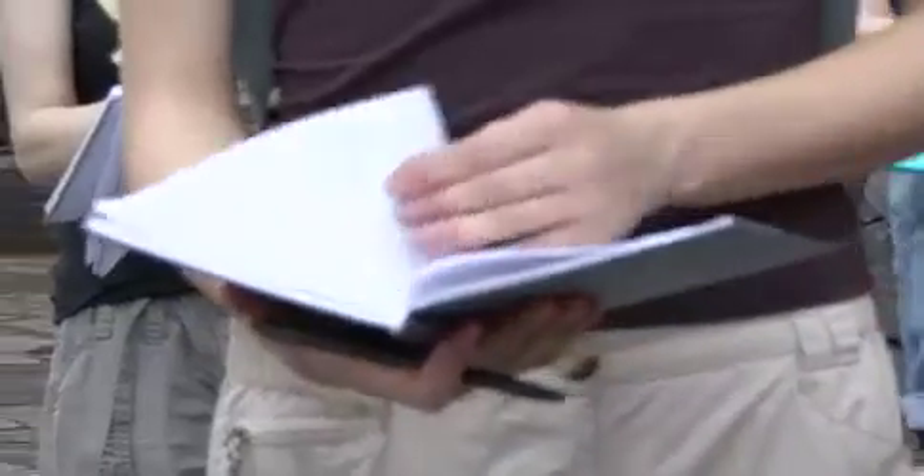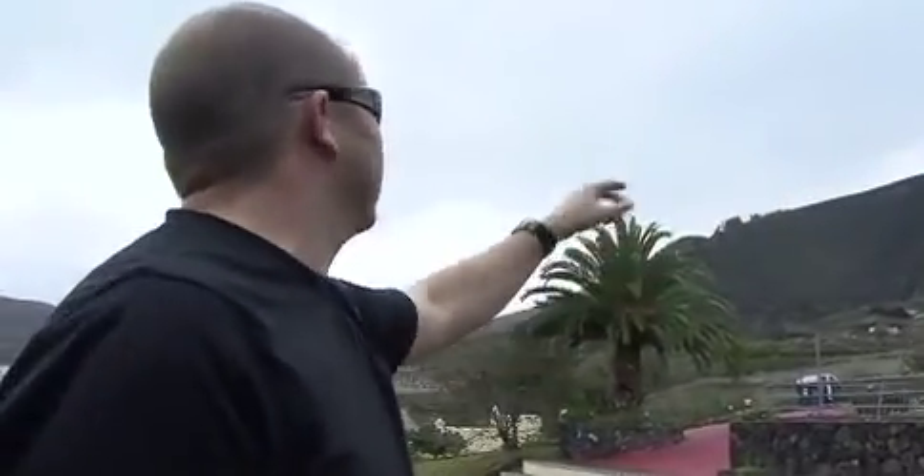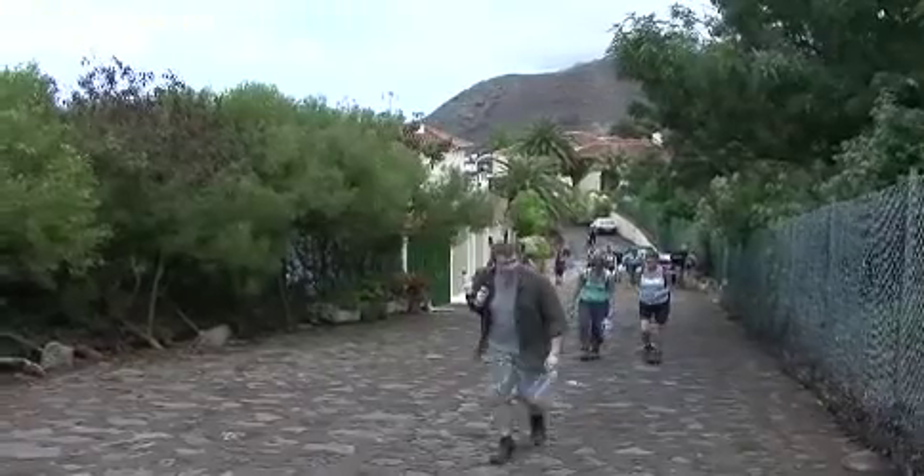The place we're at is called Valle de Guerra. We'll set the traps here — you can see there's loads of walls up there, lots of dry stone walls along here. So we'll spread the traps around.